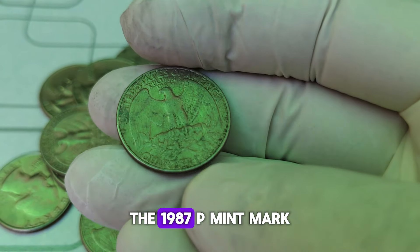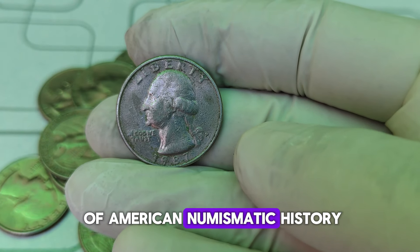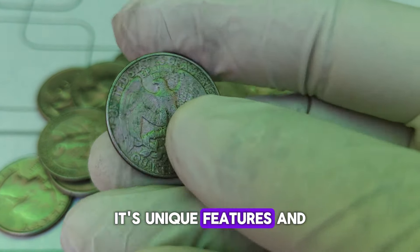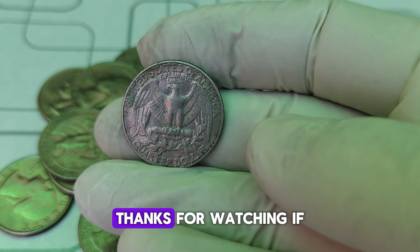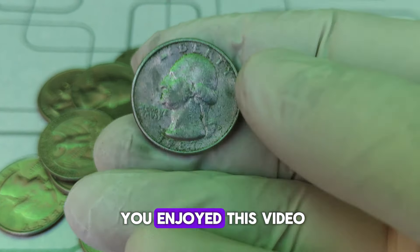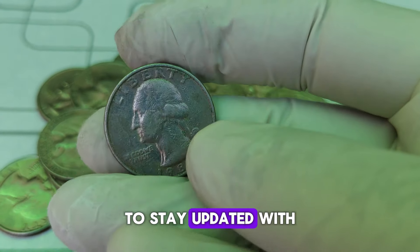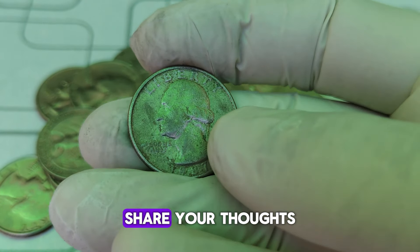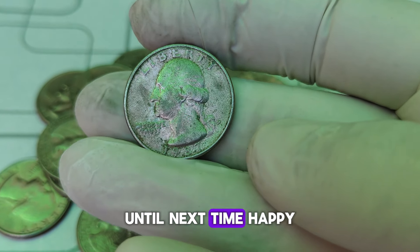The 1987-P Mint Mark Washington quarter is a fascinating piece of American numismatic history. Its unique features and potential value make it a prized possession for collectors. Thanks for watching. If you enjoyed this video, please like, subscribe, and hit the bell icon to stay updated with our latest content. Share your thoughts and coin stories in the comments below. Until next time, happy collecting!